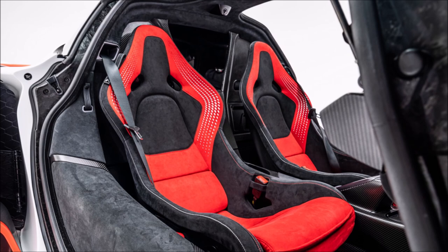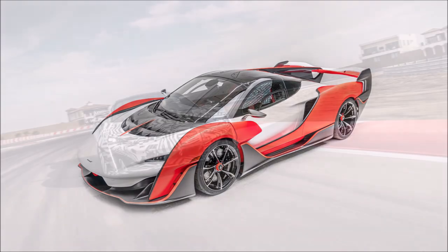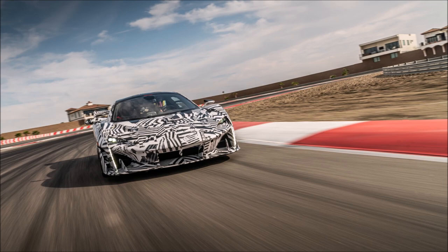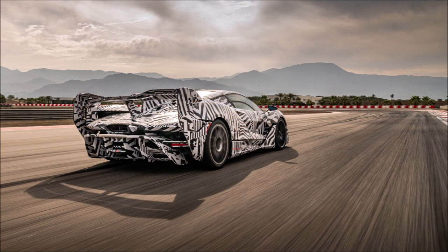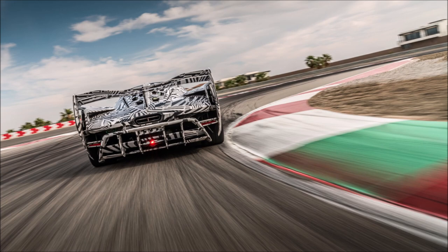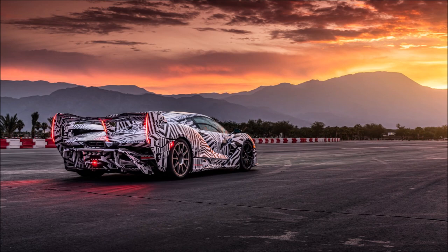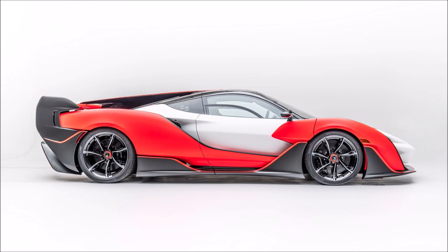McLaren didn't go into many specifics, but the car does feature a protruding nose and a prominent front splitter. There's also a ventilated hood with slender headlights and unique over-fenders. Moving back, you also see aerodynamic side skirts, a rakish windshield, and butterfly doors. The Saber is most distinctive for its rear engine cover and central fin, which flows into a massive rear wing.